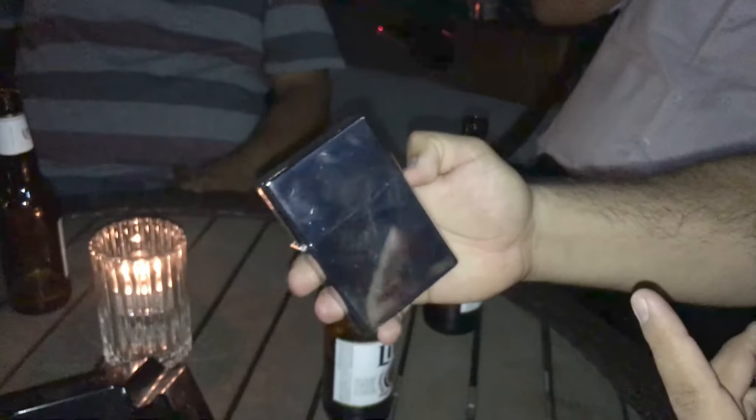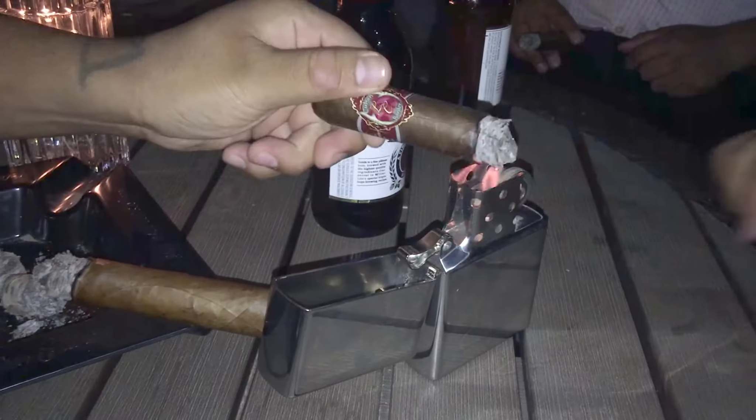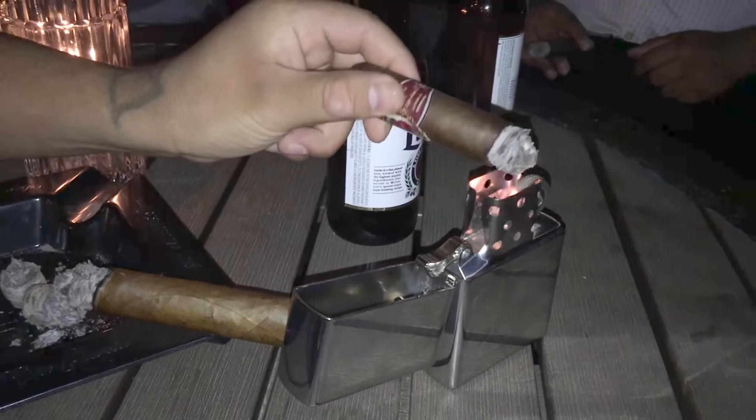Cigar Pro Warriors. Nice. This is a big lighter — check it out. That's a table lighter. Look at that. Touch up right there.